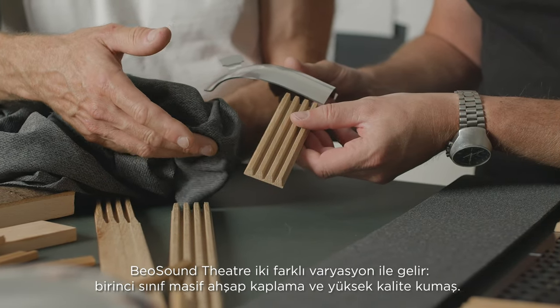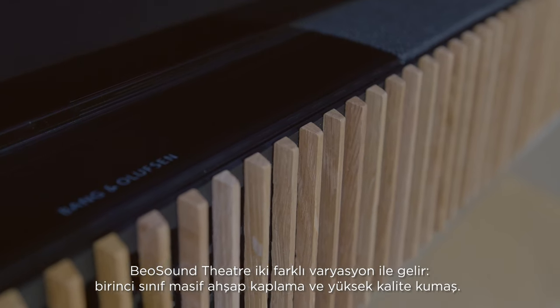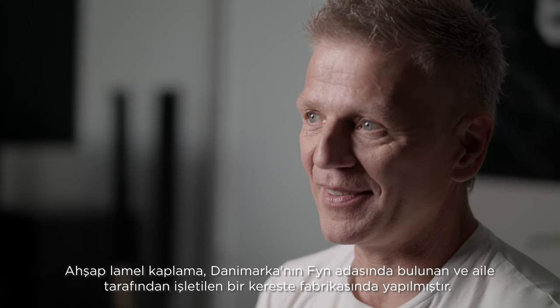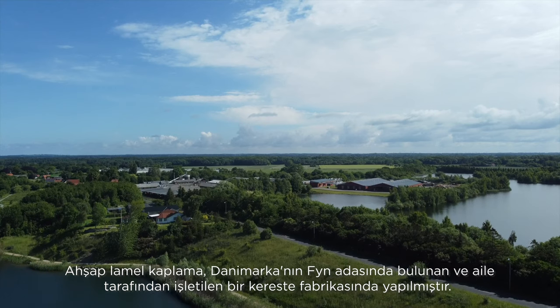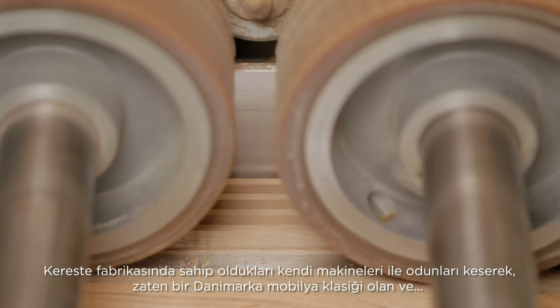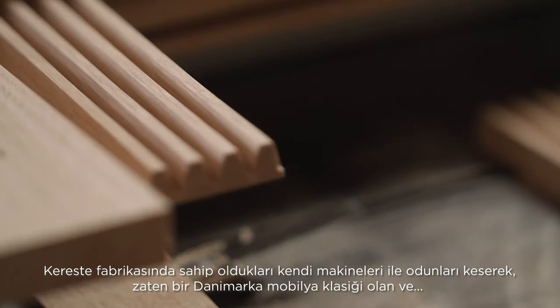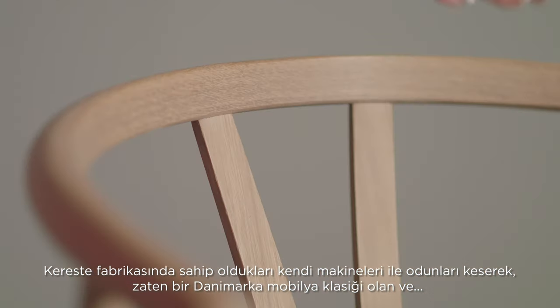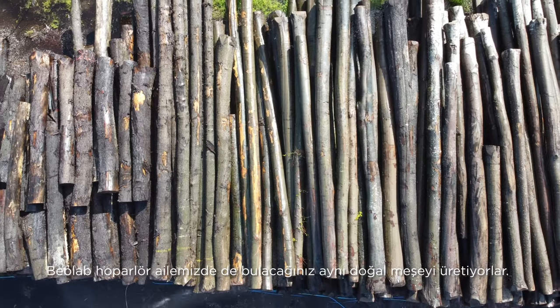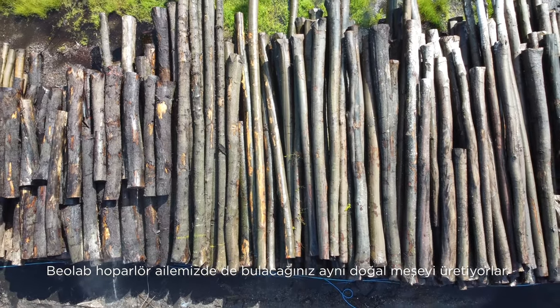BeoSound Theatre comes in two variants: premium solid wood and fabric. The wooden lamella cover is made by a family-run sawmill on the beautiful island of Fyn in Denmark. With their own cutting-edge machinery, the sawmill has already produced several Danish furniture classics. And it's the same natural oak you will find in our family of Beolab speakers.